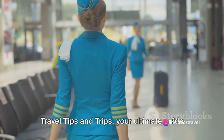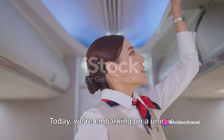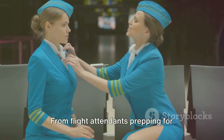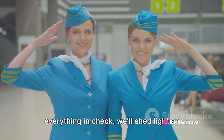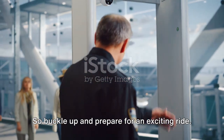Hey there, Globetrotters! Welcome to Travel Tips and Trips, your ultimate guide to world exploration. Today, we're embarking on a unique journey, taking a sneak peek behind the scenes at the bustling world of airports. From flight attendants prepping for takeoff to ground crew ensuring a safe journey, and security personnel keeping everything in check — we'll shed light on their daily routines. So buckle up and prepare for an exciting ride.